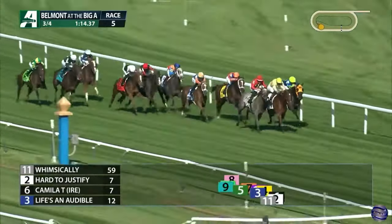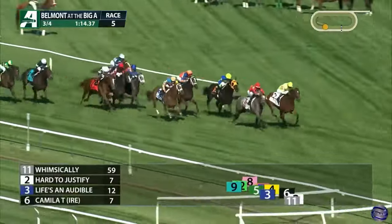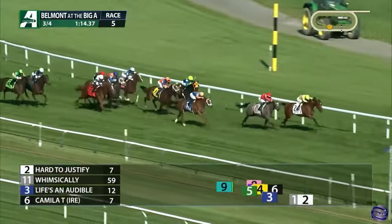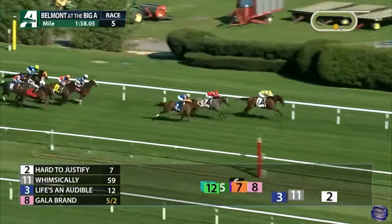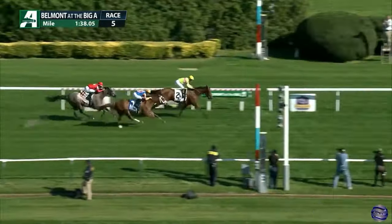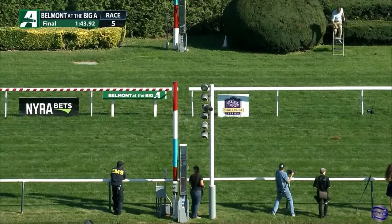Gala Brand goes up the rail saving all the ground — always a risky thing to do — but found a way, running and closing against the slow pace. Wasn't able to get there though. Hard to Justify takes it, with Life's an Audible a good second.